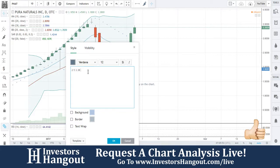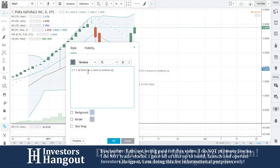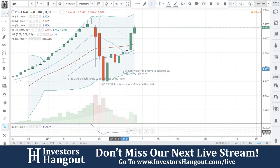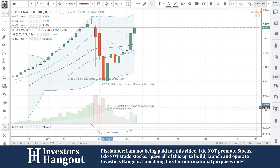I'm going to put on here: watch for a move to continue up. Solid trading right now — I really do like what's going on here. It did have that consolidation period, it did take that big drop off, but at the same time you've got to consider that after consolidation it didn't just stay down — it returned back up and started to bounce off of that support. So again, watch for that move to continue up.